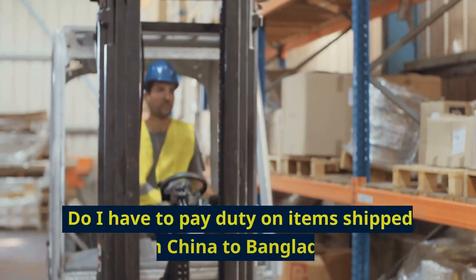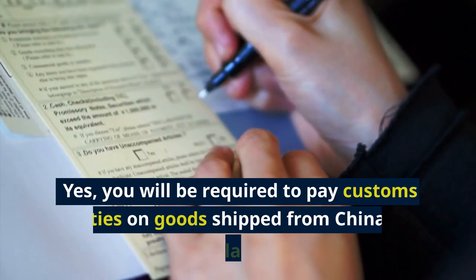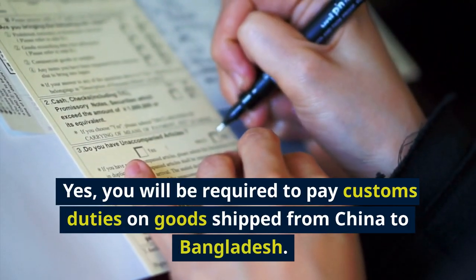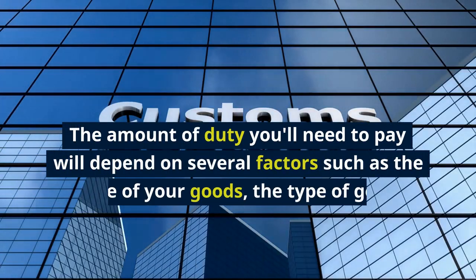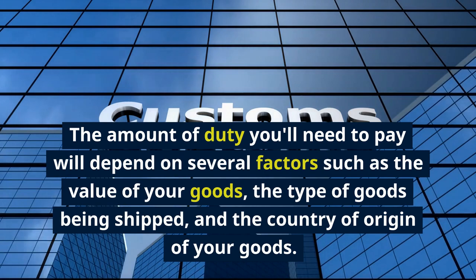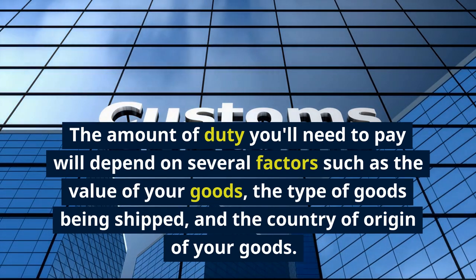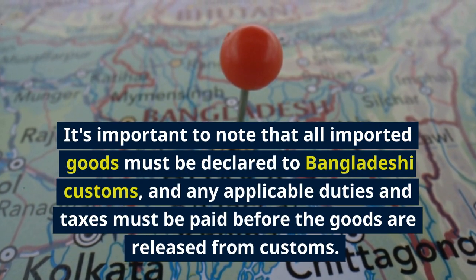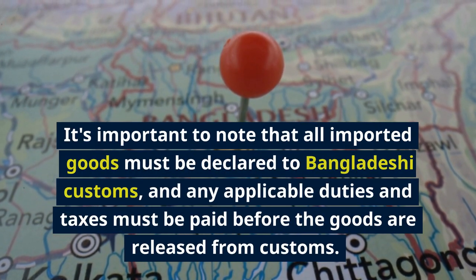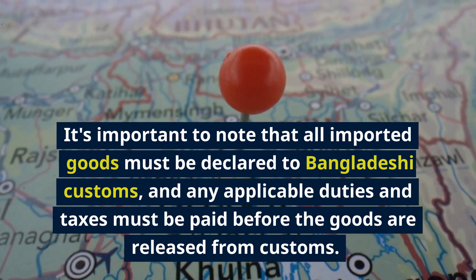Yes, you will be required to pay customs duties on goods shipped from China to Bangladesh. The amount of duty you'll need to pay will depend on several factors such as the value of your goods, the type of goods being shipped, and the country of origin. It's important to note that all imported goods must be declared to Bangladeshi customs, and any applicable duties and taxes must be paid before the goods are released from customs.